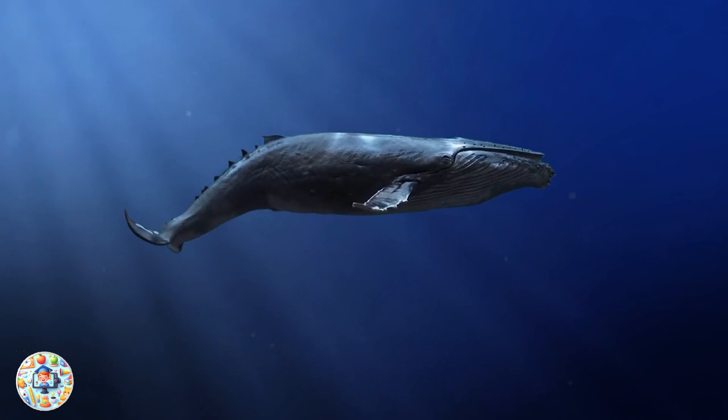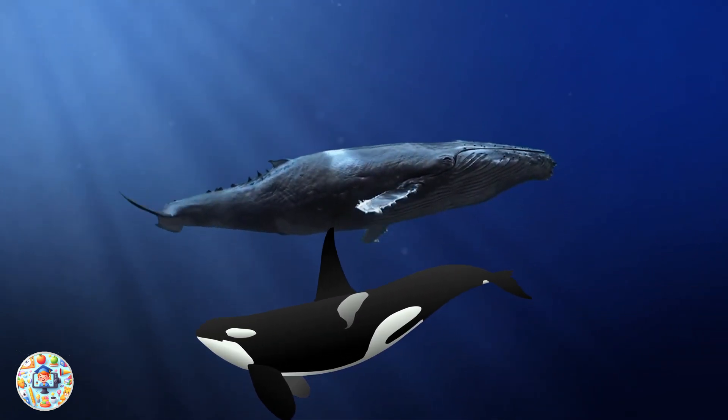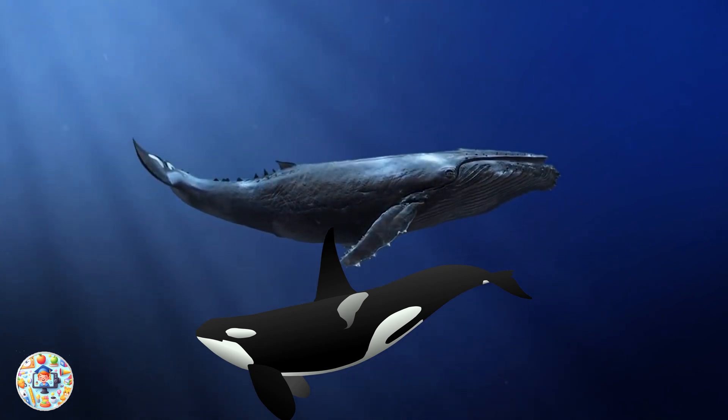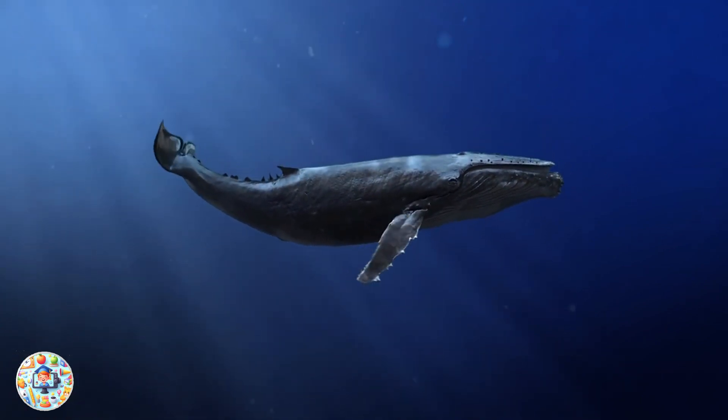Down in the South Pole, where the snowflakes fall, there's a place of wonder that we can explore. With the orcas, penguins, and albatross too. The gulls and the whales, there's so much to do.